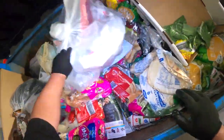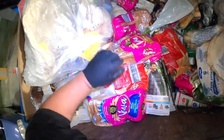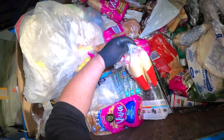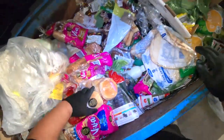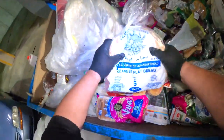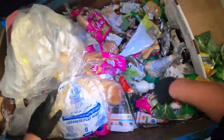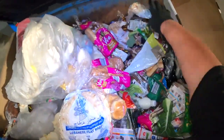Definitely going to grab a couple of those. Some hamburger buns, hot dog rolls, hamburger buns, some Lebanese flatbread. Definitely grab some of those to donate.